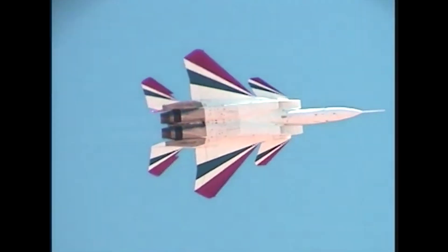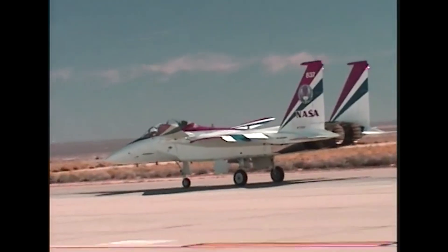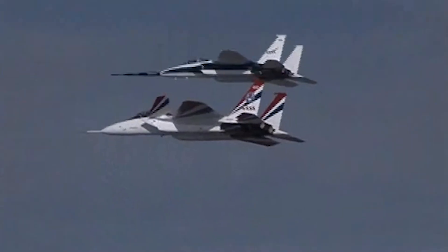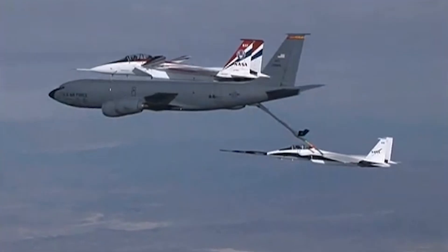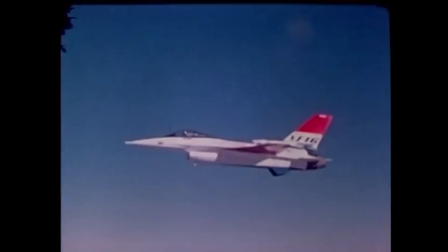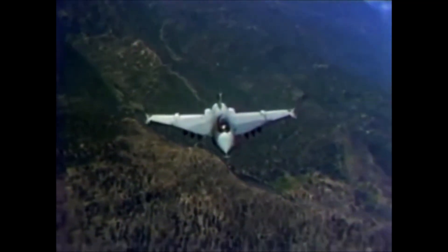Previously we looked at the F-15 Active, an experimental program which set out to produce a workable thrust vectoring variant of the F-15B. The success of the Active program helped pave the way for future thrust vectoring technology. Beyond the F-15 Active program, there were many other large-scale modification projects undertaken during this same period. Today, we take a look at one of the most promising jet fighter programs that never got off the ground: the F-16 XL.